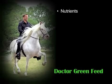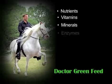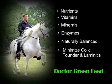Dr. Green is packed full of nutrients, vitamins, minerals, and enzymes which are naturally balanced and highly nutritious. Feed-related issues of colic, founder, and laminitis are a thing of the past.